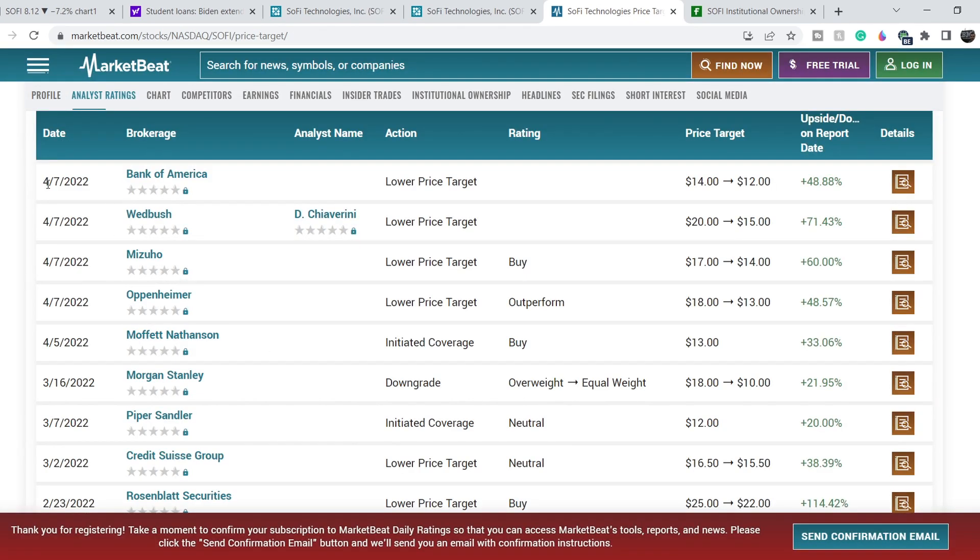On April 7th, several analysts reduced their price targets: Bank of America reduced from $14 to $12, Wedbush reduced from $20 to $15, Mizuho reduced from $17 to $14, and Oppenheimer reduced from $18 to $13. However, all of these new price targets are still well above the current range of about $8, which still represents very good upside potential even in the short term. These reductions signal that firms want to stay in line with current price action rather than set unrealistic targets.